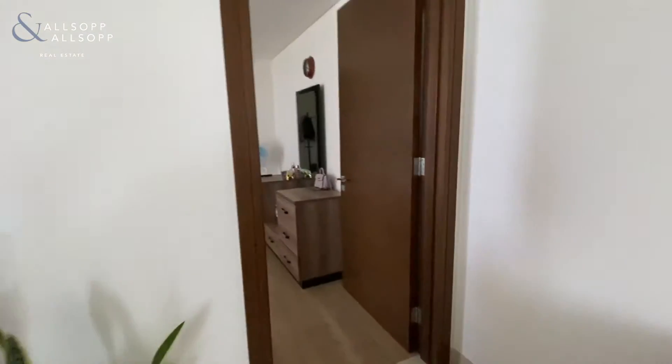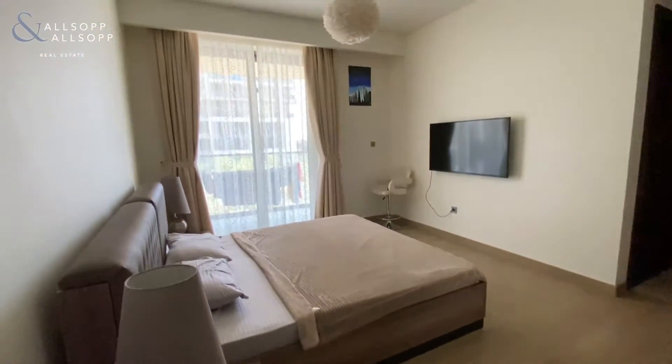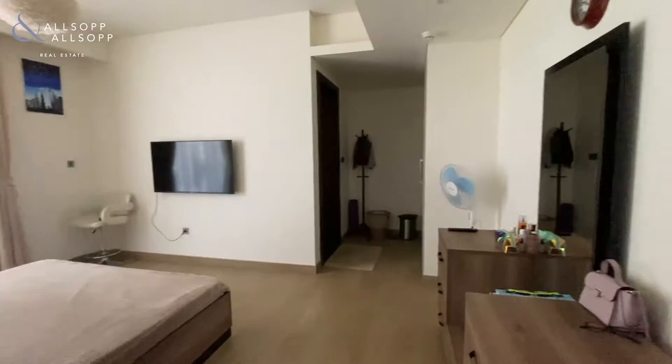Taking us through into one of the bedrooms now — really nice finish in the bedrooms. You have the parquet floor and access to the balcony from both of the bedrooms.